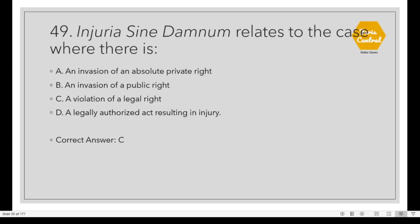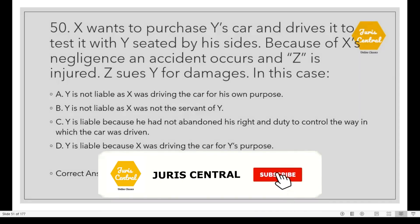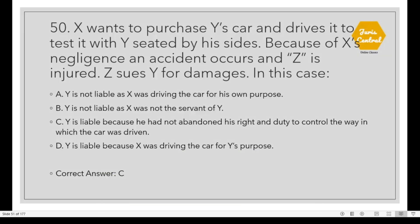Question 49: Injuria sine damno relates to the case where there is Option C: A violation of a legal right. Question 50: X wants to purchase Y's car and drives it to test it with Y seated by his side. Because of X's negligence, an accident occurs and Z is injured. Z sued Y for damages. In this case, Option C: Y is liable because he had not abandoned his right and duty to control the way in which the car was driven.